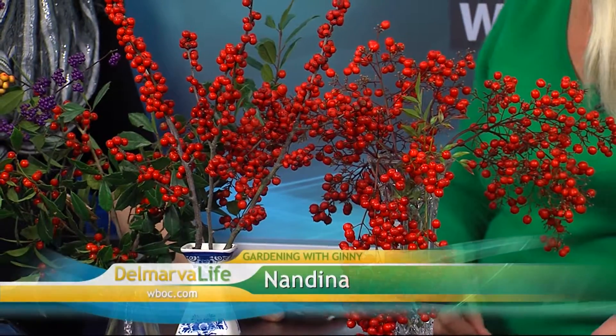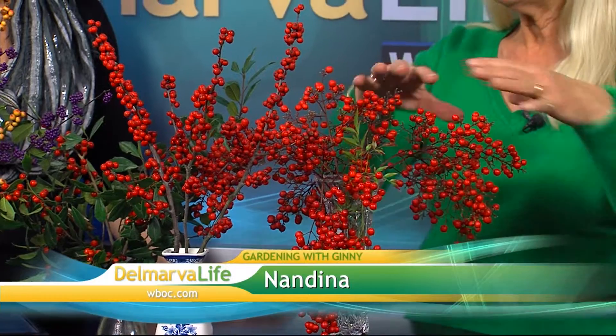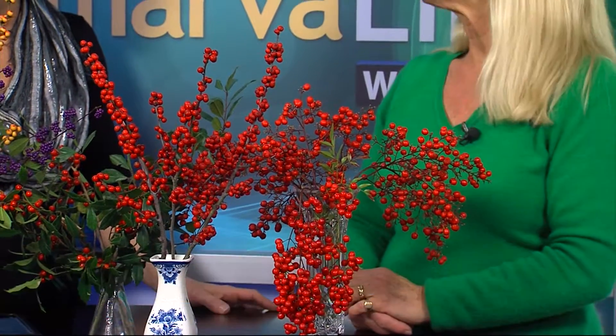Let's talk about Nandina. Nandina is also called heavenly bamboo. It can spread, so I'll say that right out loud. But in the winter time these berries are absolutely gorgeous, and they're not really edible for the birds, so they just kind of hang on for the longest time. They have bright green foliage and they just last forever — they're so pretty.